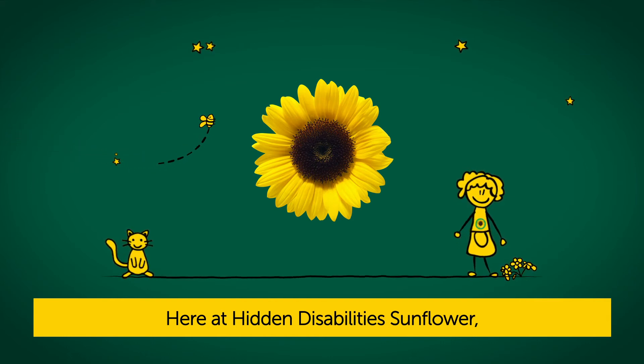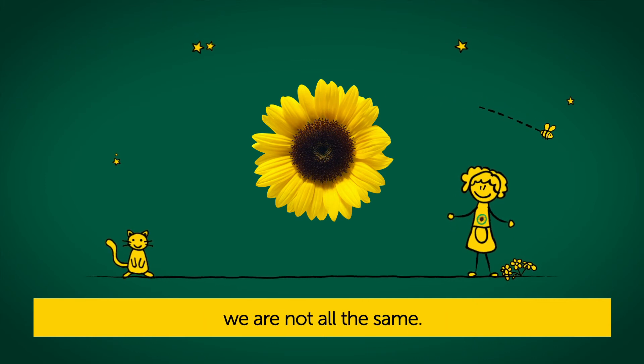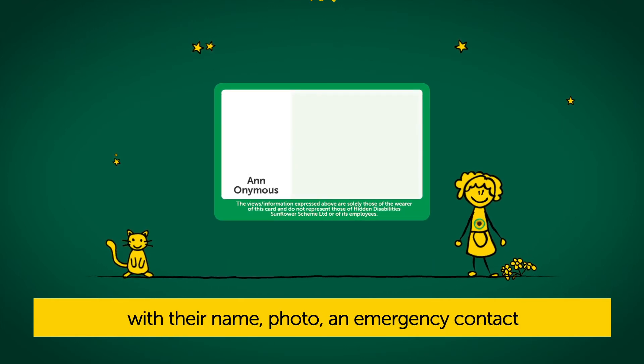Here at Hidden Disability Sunflower, we believe that while everyone is equal, we are not all the same. So sunflower wearers can now customise the back of their sunflower cards with their name, photo, and an emergency contact,